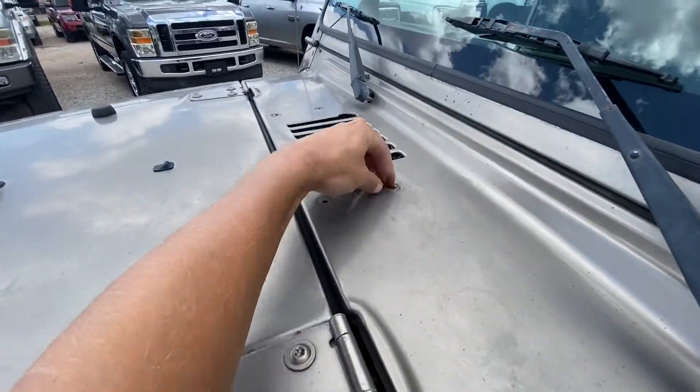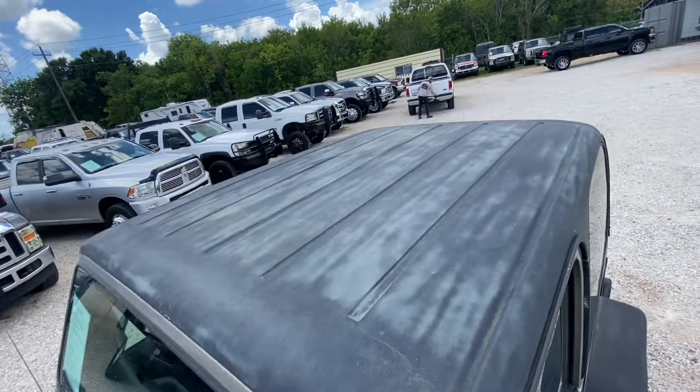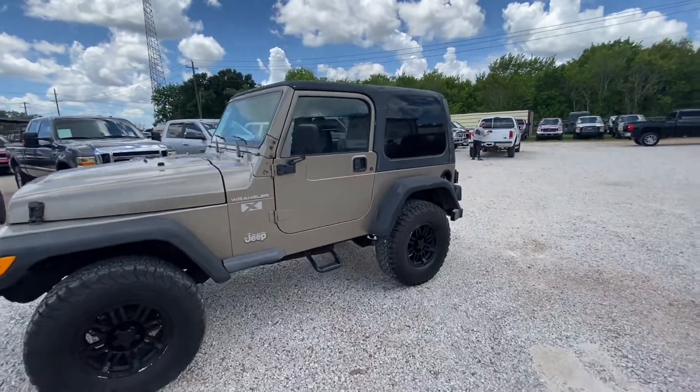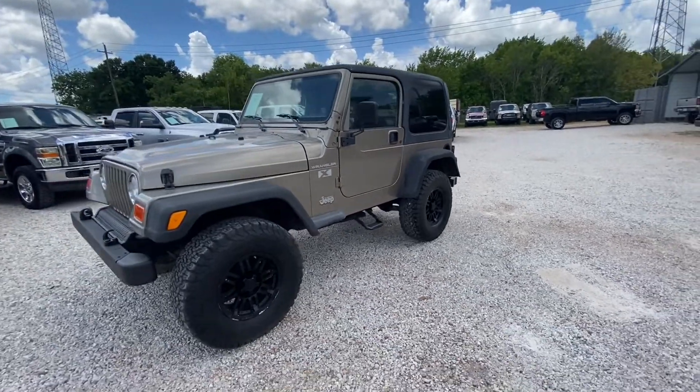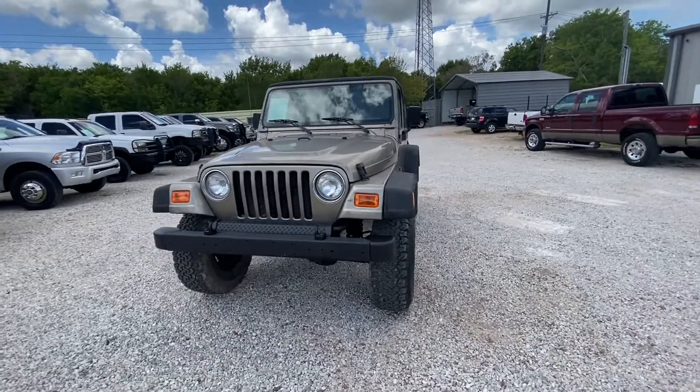Some sort of something mounted up here. All the glass looks good — brand new front windshield, and the other glass is in great shape. This is our 2002 Wrangler.